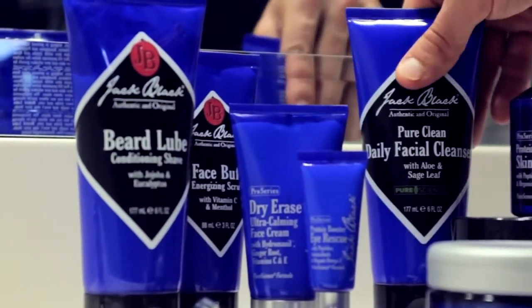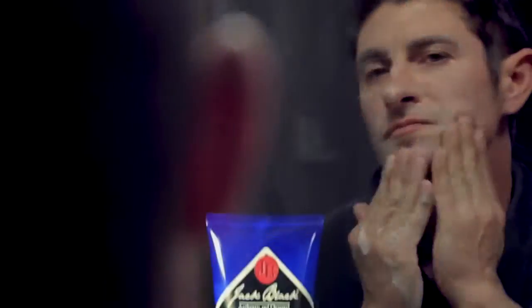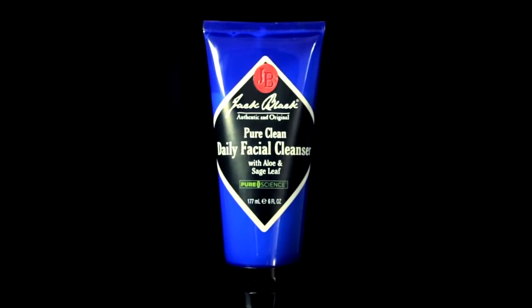Undo the damage the day brings to your skin with the Jack Black Nighttime Skin Care Routine. It all starts with the Pure Clean Daily Facial Cleanser. Apply a small amount to wet hands, work into a lather and apply to your face. This 2-in-1 cleanser and toner removes deep down dirt and oil without over drying, leaving your skin clean, hydrated and fresh.